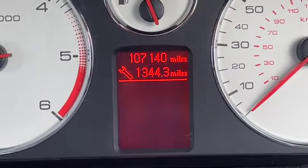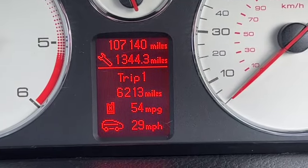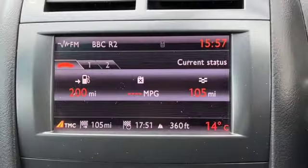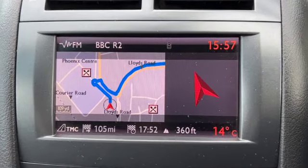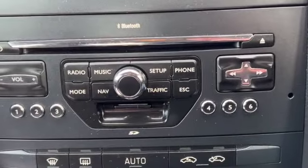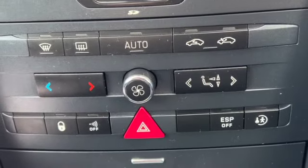There's the mileage — 107,140 — and a trip computer just underneath that. The centre display is showing the media at the moment, which is the radio. Here's your sat nav and a directional indicator as well, all controlled just down here. You can see you've got Bluetooth as well as climate control with air conditioning.